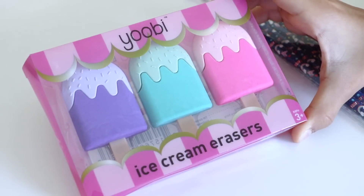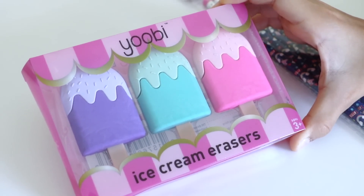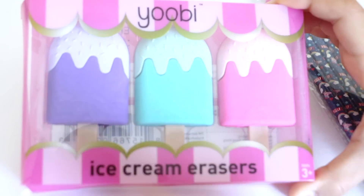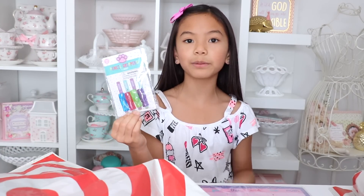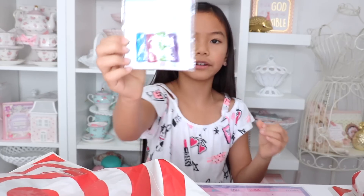I just got to show you these ice cream faces from the Dollar section — aren't they adorable? They come in pink, blue, and purple — well, I think this is a teal color. Next I got some pencil grips, and these are good to have because sometimes when you push down on your pencil you'll get blisters, so these protect you from getting blisters.